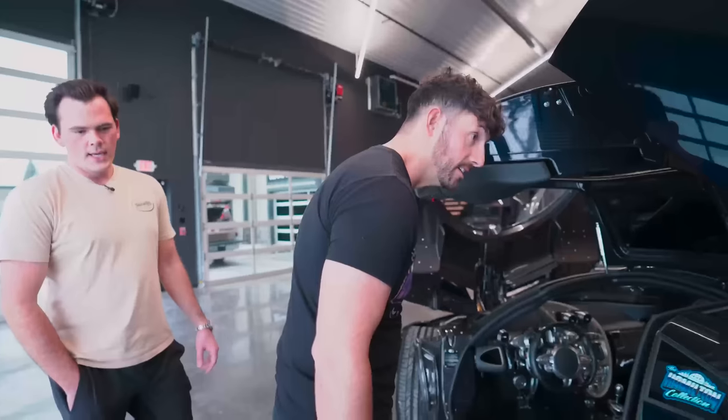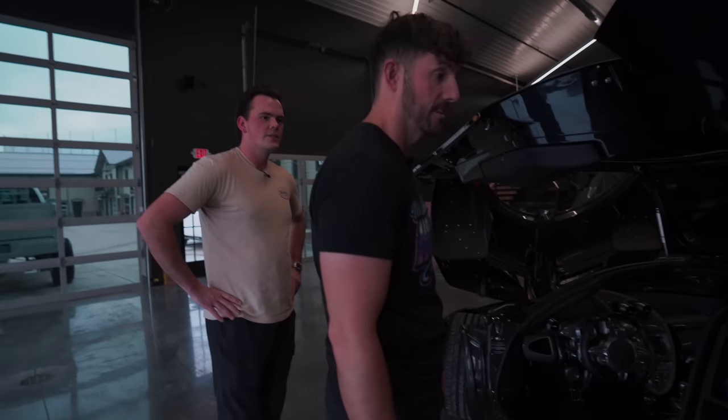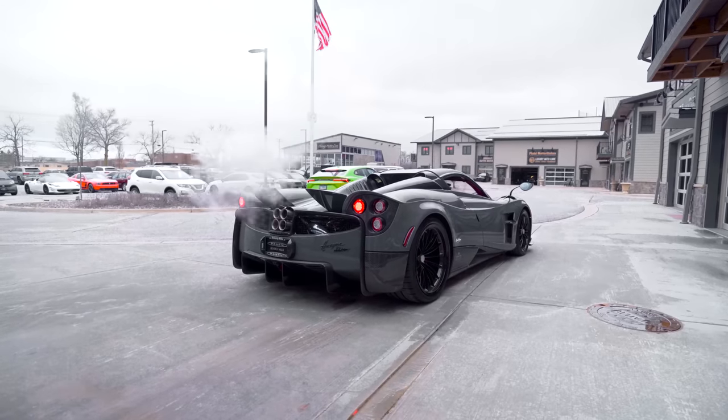This might be the best spec in the collection. Today I'm taking delivery of my first hypercar in almost a year. It's been that long and I have been really waiting for a while. And this one is maybe the cleanest spec that I have in the entire collection — you have to see it. It's super cool.